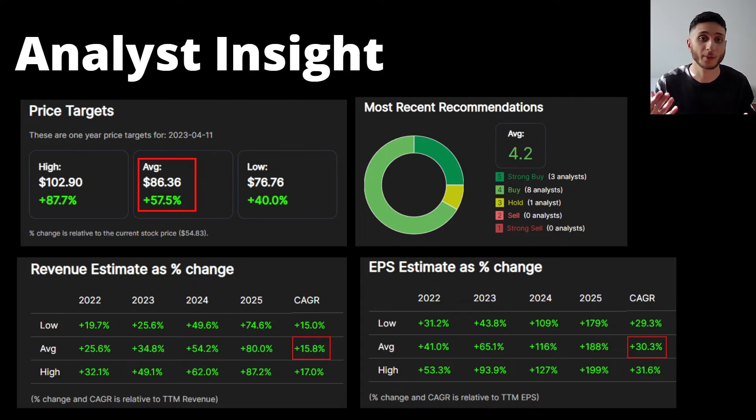Looking at analyst insight, analysts are on average expecting a price target of $86, which is an upside of 57%. For revenue, the compounded annual growth rate for the next five years is at almost 16%, and for earnings per share it's at 30%. This is still very important growth, and current valuations are not reflecting it. Given the strong financial health and positive long-term growth outlook, the stock really looks undervalued.